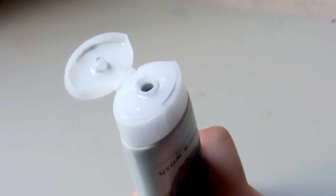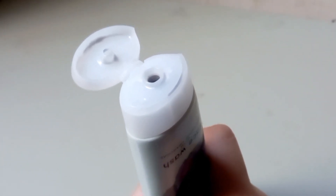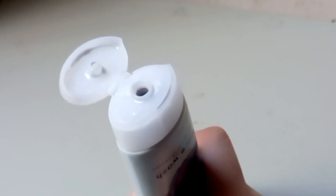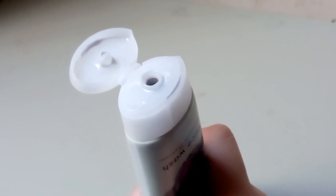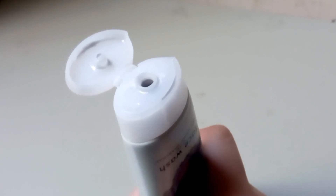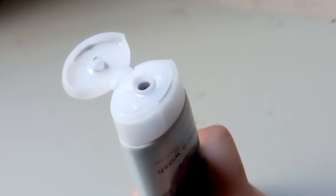Be gentle while massaging, especially if you have sensitive skin, and avoid using it on broken or irritated skin. If you have dry skin, consider using a moisturizer after washing. The texture of Pond's Pure Detox face wash is typically smooth, creamy, gentle, and non-gritty. You can buy this face wash from Chase Up, Chase Value, or Imtiaz, and if you don't find it there, you can buy it online.